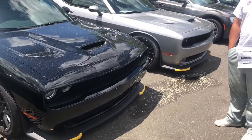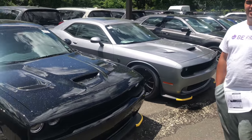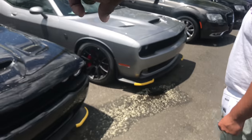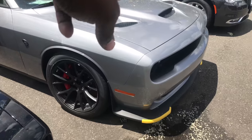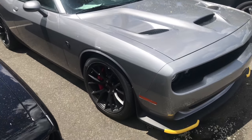I was thinking about trading up so I could get one with more options because I didn't get a moonroof. No moonroof there. We were looking at this one — I have a Jeep SRT the same color. I like this color. I don't like Challengers like that because I like four doors, so I have a Charger.